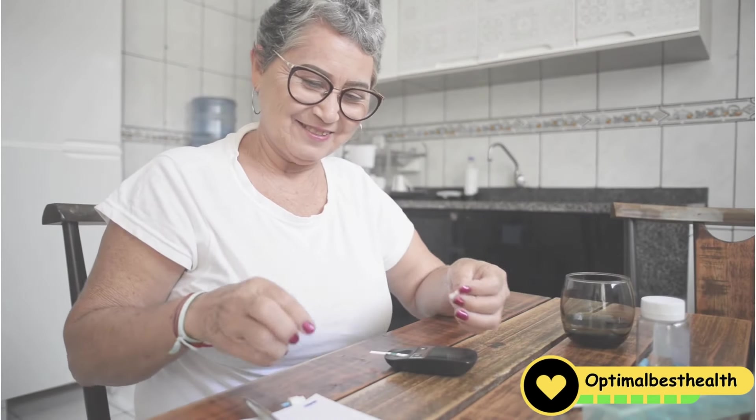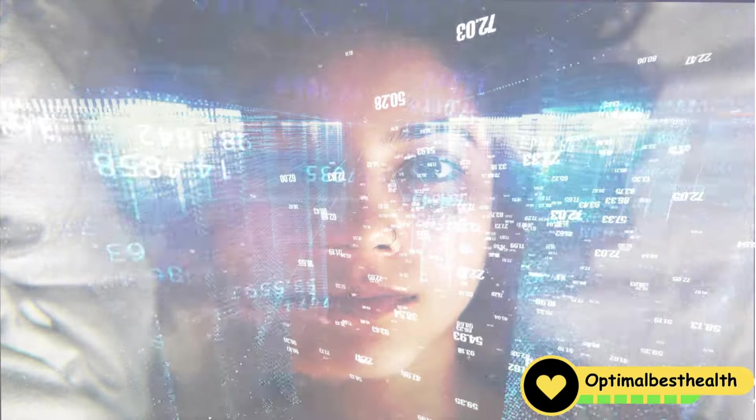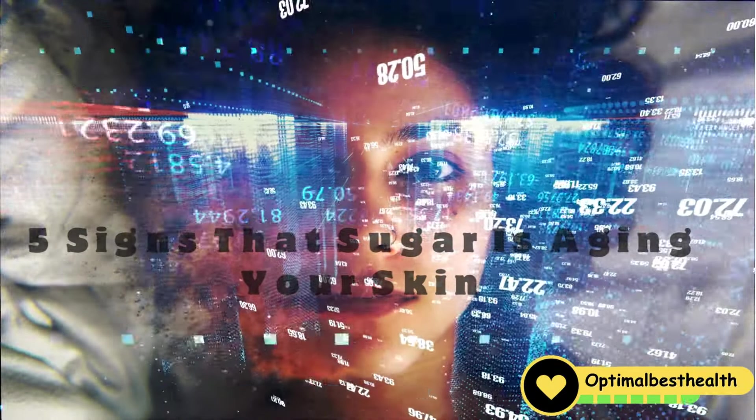Hi, everyone. Today, we're discussing the effects of sugar on your skin. Later in this video, we'll explore five signs that sugar is aging your skin.